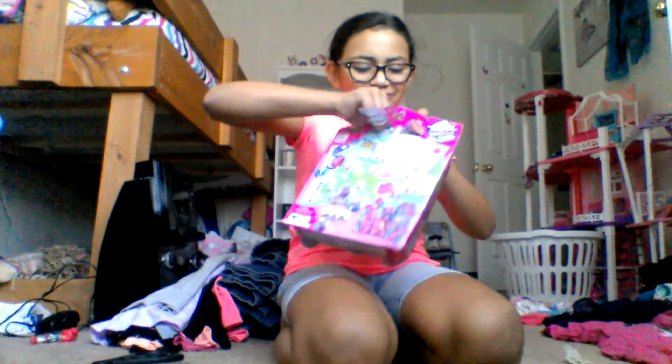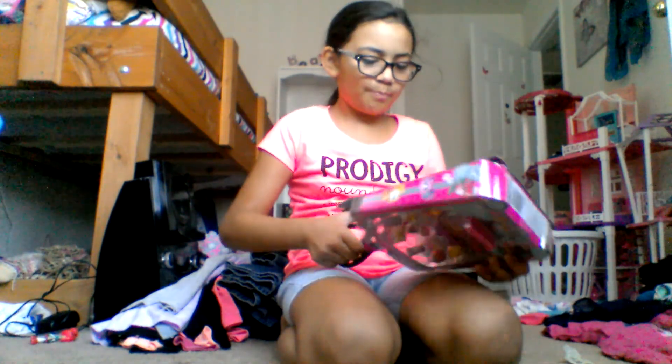Why is it always so hard to get these off? Ow, it's poking me. Okay, well I got it, I got it now. Let me get it open even more.